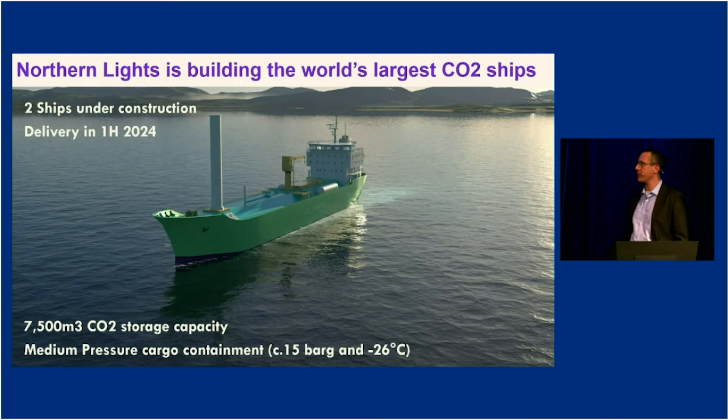We are building two ships initially, and they will be the largest CO2 carriers in the world. Today there are just a handful of very small CO2 carriers, around 1,000 cubic meters of capacity each. The ships we are building are 7,500 cubic meters — significantly larger. As the CO2 shipping market grows, shipping capacities will expand over time. We expect the ships to be delivered in the first half of 2024, and we expect to start end-to-end operations in 2024.